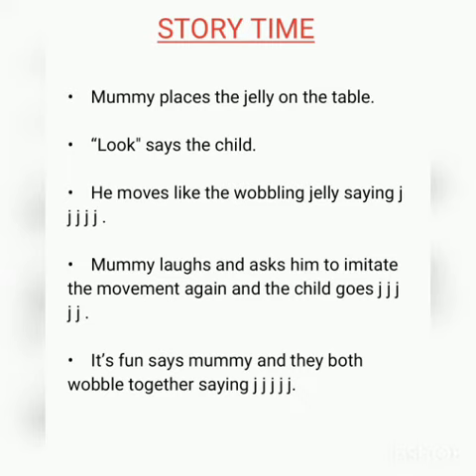Mummy places the jelly on the table. 'Look,' says the child. He moves like the wobbling jelly, saying J J J. Mummy laughs and asks him to imitate the movement again, and the child goes J J J. 'It's fun,' says mummy, and they both wobble together saying J J J.